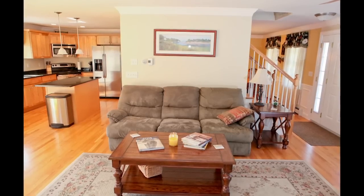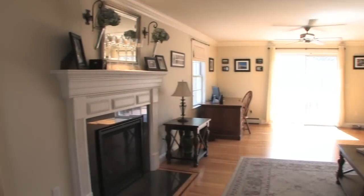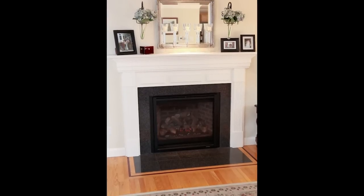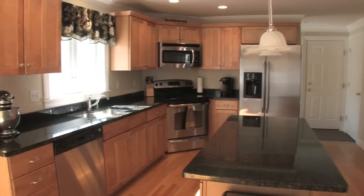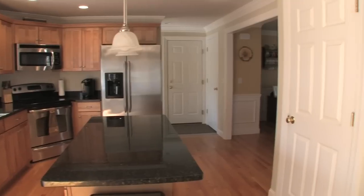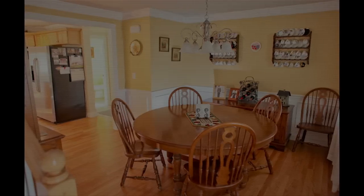It's got beautiful crown molding on the first floor, a beautiful gas fireplace, granite in the kitchen, stainless steel appliances, and molded paneling in the dining room.